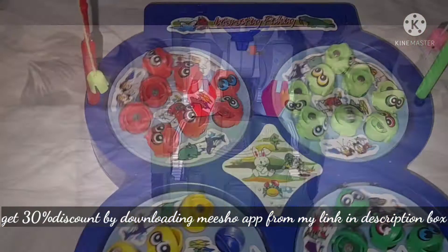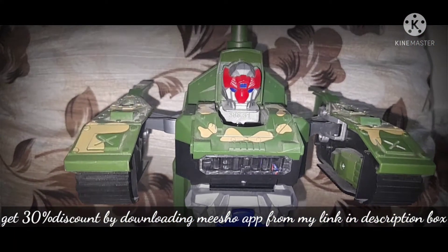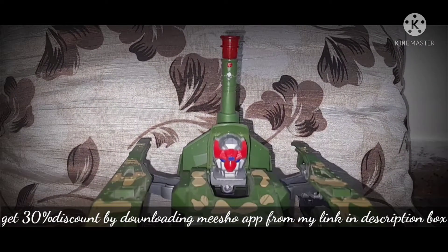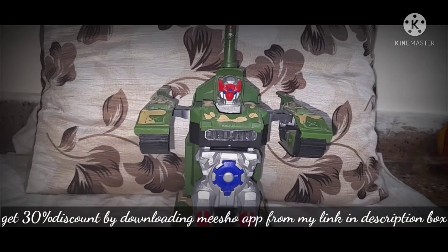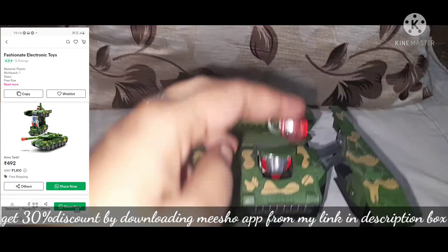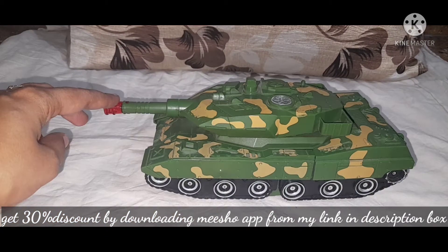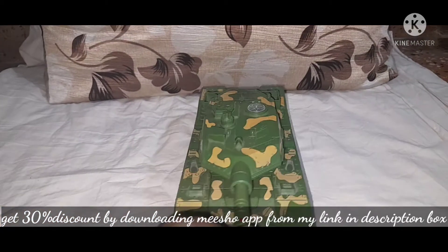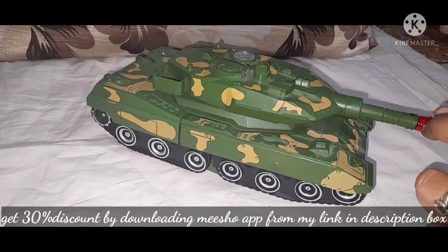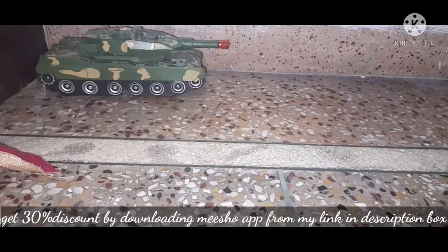The next toy is a combat tank which is also a robot. I will show you how this toy transforms — it is totally converted into a robot.